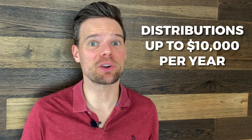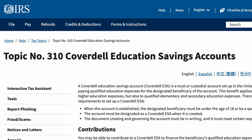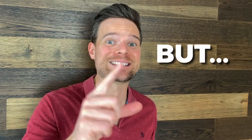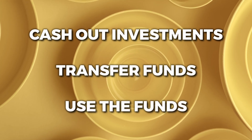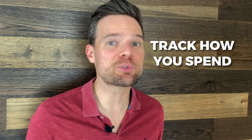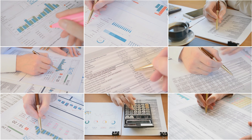Additionally, the law only covers distributions of up to $10,000 per year for elementary and secondary education. By contrast, the Coverdell Education Savings Account allows parents to spend money on all qualified education expenses such as computers, etc., but it does have stringent contribution limits. To take advantage of this new rule, you'll simply cash out your investments, transfer the funds to your checking account, and use the funds to pay for primary or secondary school tuition. Be sure to keep track of how you use the distributions for tax purposes in case you get audited.